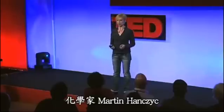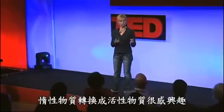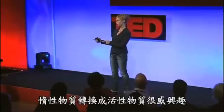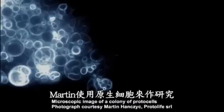One of our collaborators is chemist Martin Hanzuck, and he's really interested in the transition from inert to living matter. That's exactly the kind of process I'm interested in when thinking about sustainable materials. Martin works with a system called the protocell.